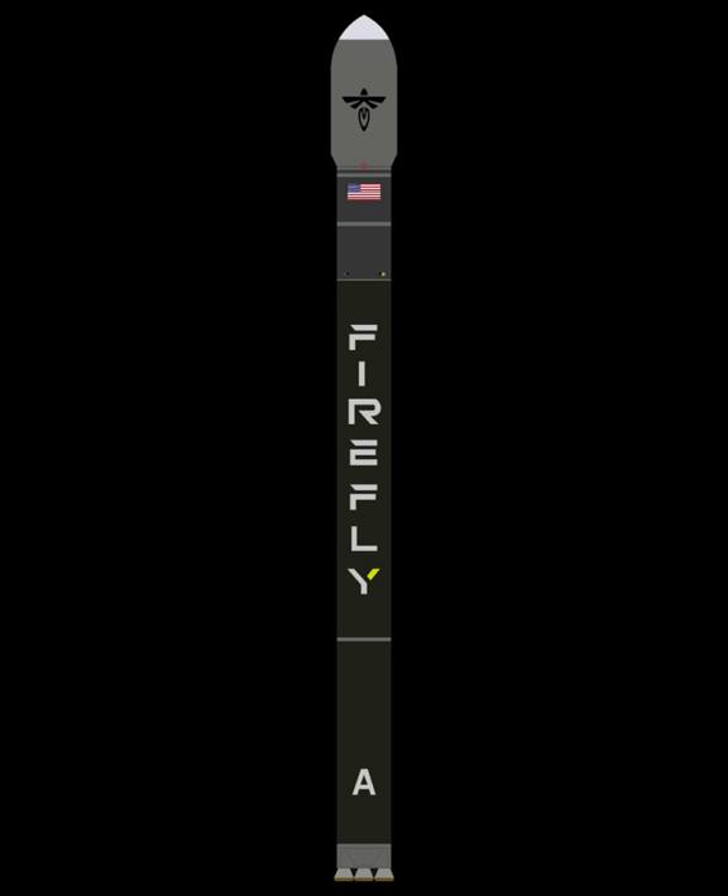As of 2018, Firefly Aerospace plans to use Vandenberg Air Force Base SLC-2W to support the launches of both Alpha and future launches of Beta, which formerly launched Delta and Thoragena rockets, and currently launches Delta-2 rockets. Additionally, they are also looking into operating at Kennedy Space Center, Cape Canaveral Air Force Station, or the Mid-Atlantic Regional Spaceport. The first launch of Alpha is scheduled for the third quarter of 2019, and Firefly aims to have production capacity to support the launch of two Alpha vehicles per month by the first quarter of 2021.